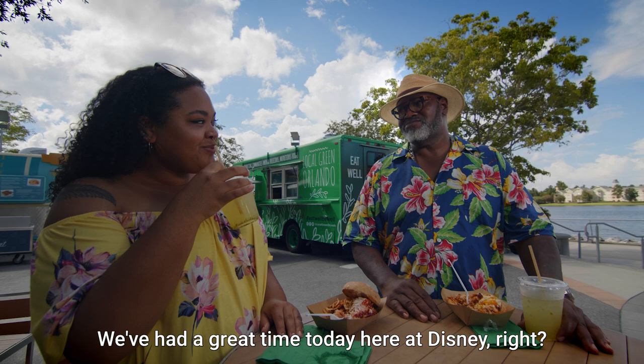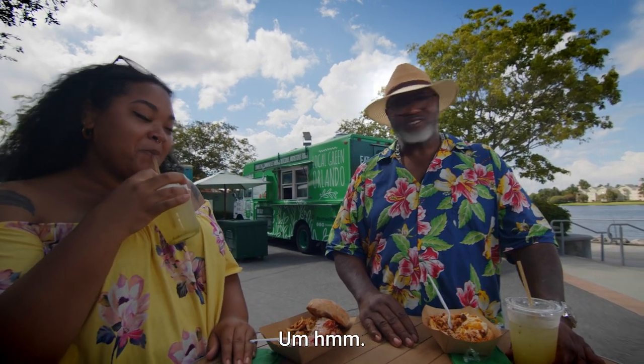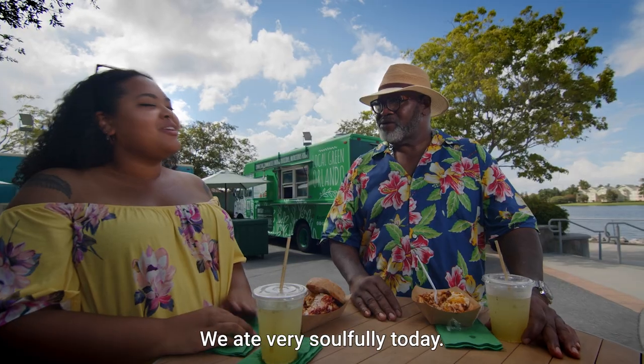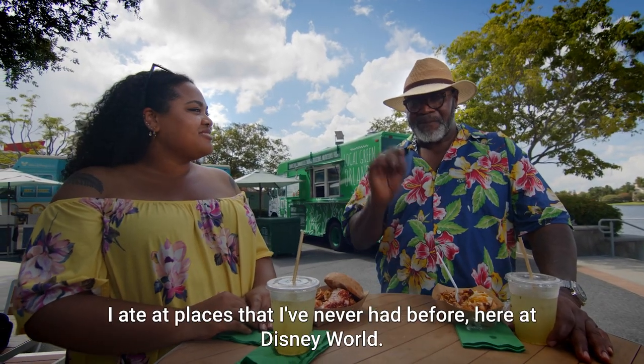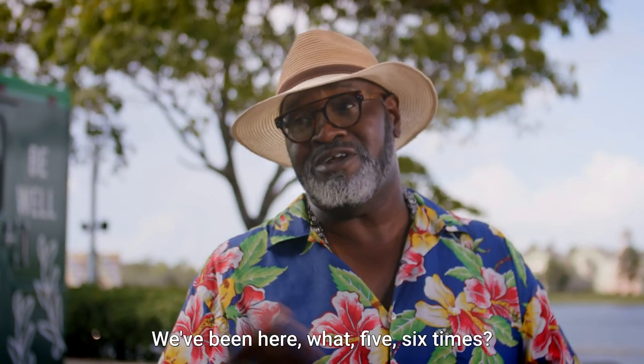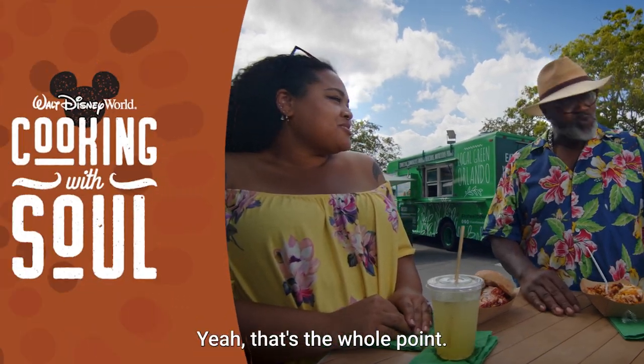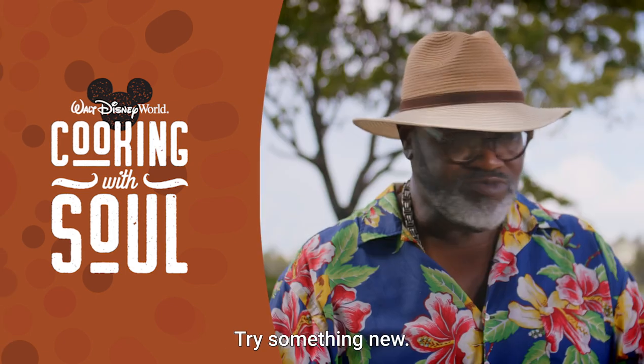We've had a great time today here at Disney. We had some great food. All the places we went and tried were on point. We ate very soulfully today. I've eaten at places I've never had before here at Disney World, and we've been here five or six times. Chalk one up for experience. That's the whole point — try something new. Love Disney.